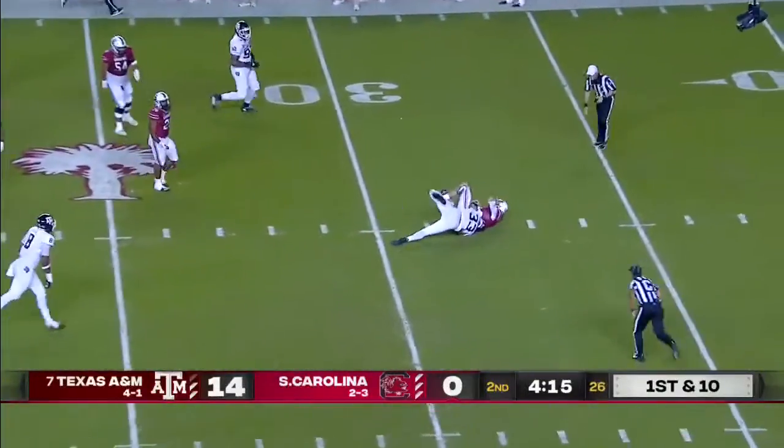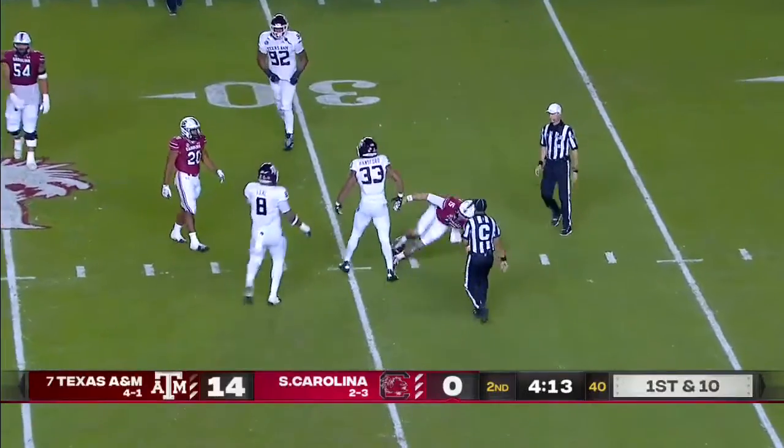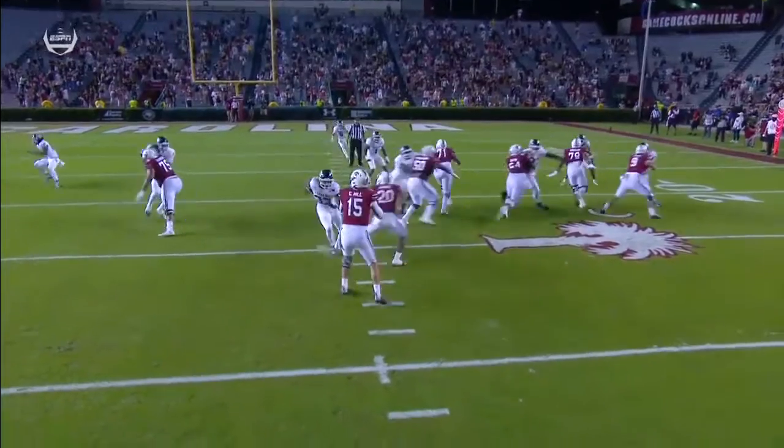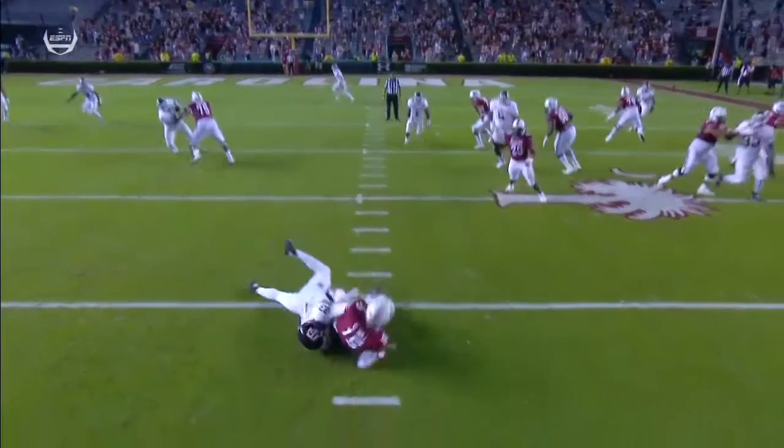Hill under duress and sacked, back at the 30-yard line by Hansford. He is really good at timing up these blitzes — no one accounts for him, and an easy gimme sack.